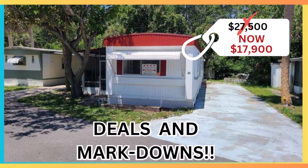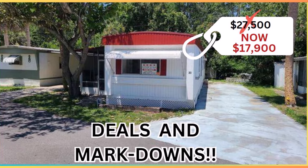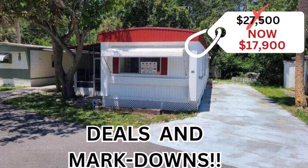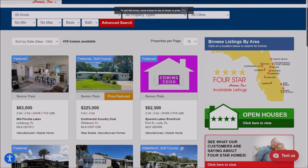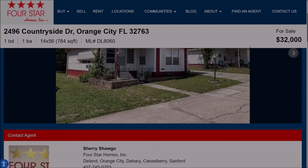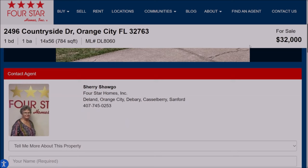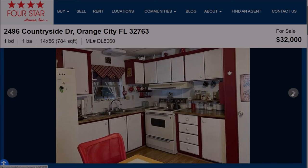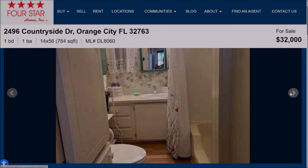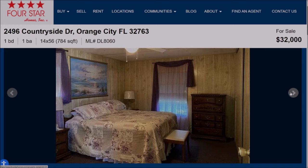Hi there everybody, it's Roy from Four Star Homes and welcome to Deals and Markdowns, where I'm going to be showing you 13 homes that are still available from 10 of our past videos. Four Star Homes puts up about 30 to 40 new listings each and every week, and Lily and I go through every one of these listings to bring you three or four homes we think might be of particular interest. Most of these homes will sell within due time, however there's always going to be a few homes that take a little bit longer to sell, and generally in these past videos is where you're going to find your best deals as these houses start to get marked down.